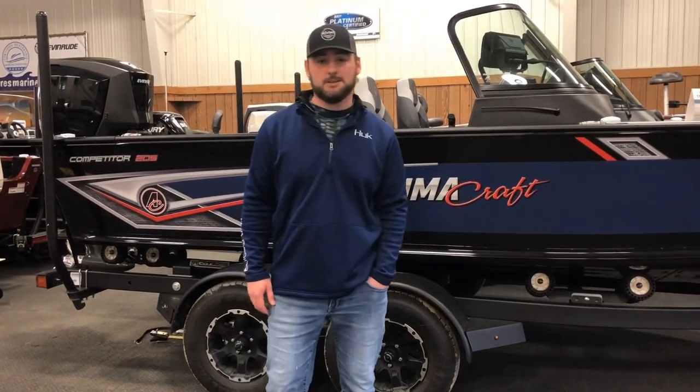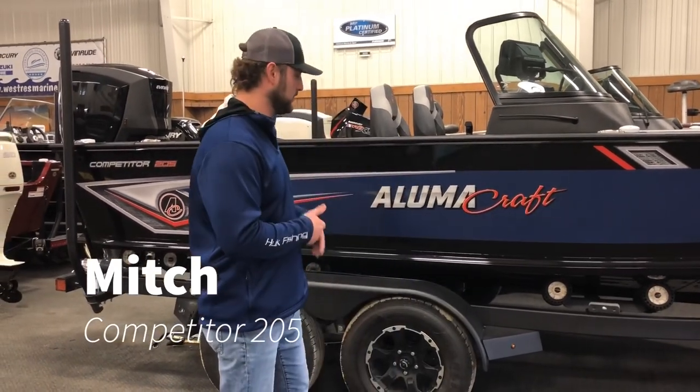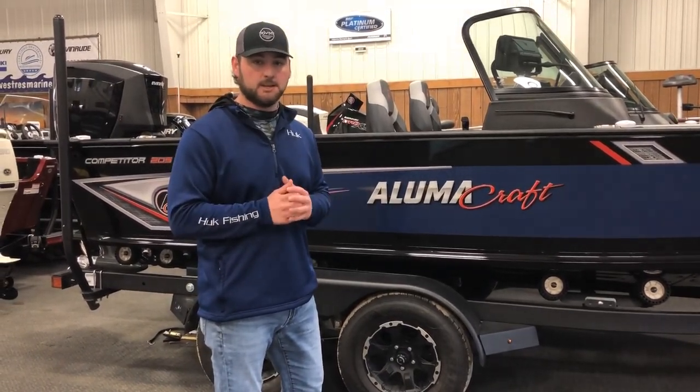From West Street, I'm with a 205 competitor with the 200 Evinrude with DPS steering on the back. We've got a big Shorelander trailer underneath with tall load guides and a spare tire swing tongue — standard at West Street's. We're about to get after it, hang around.